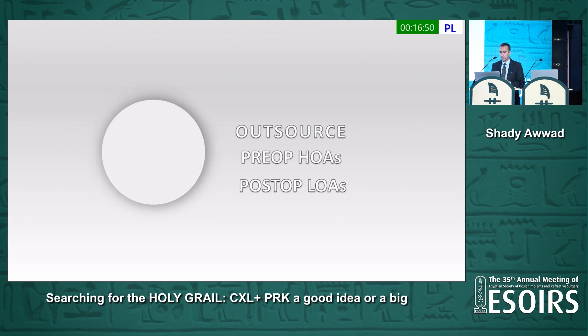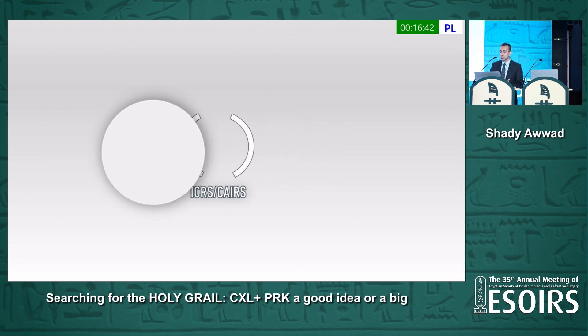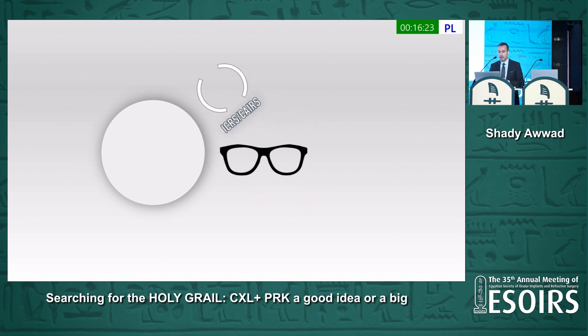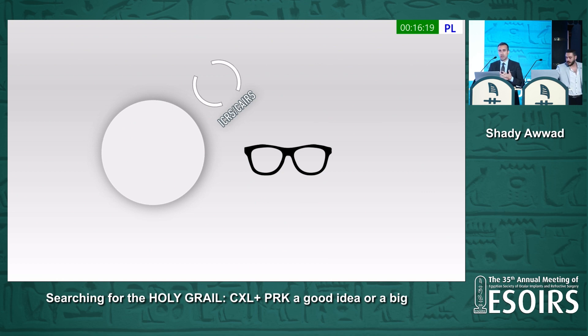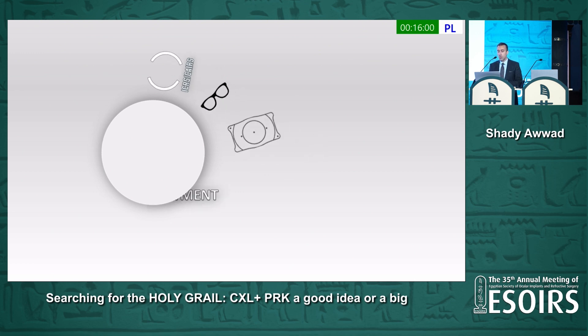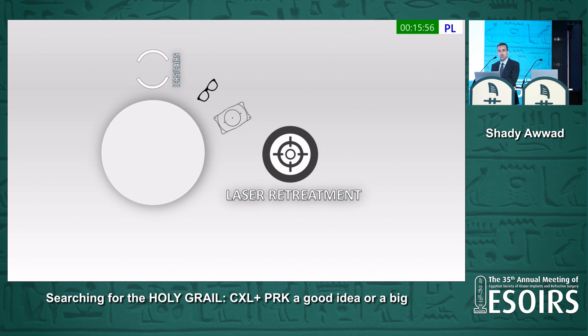That's why it is important to outsource our preoperative higher-order aberration and our postoperative lower-order aberration — think outside the box. Think of corneal ring segments like CARES to debulk the cone before trying to treat a huge cone with a laser, and leave the customized ablation to the very mild cone. Nothing is wrong with spectacles — we're doing therapeutic refractive surgery, not cosmetic surgery. We should not further ablate the stroma to treat sphere and cylinder; we can outsource those lower-order aberrations to spectacles, phakic lenses, or a retreatment if we spare enough stroma.